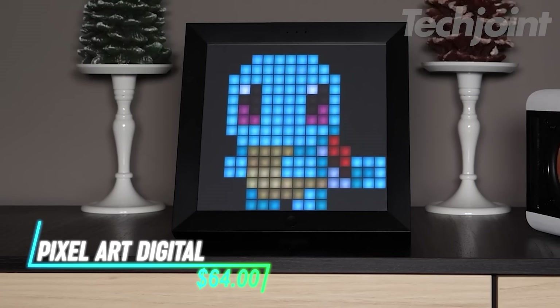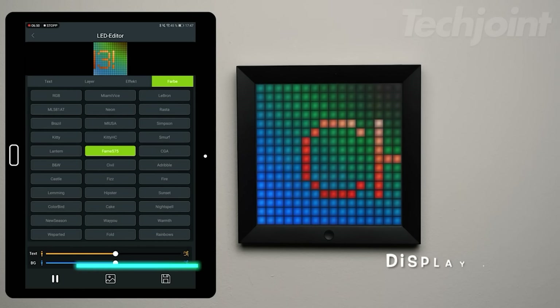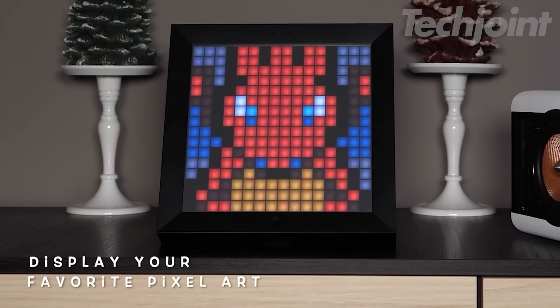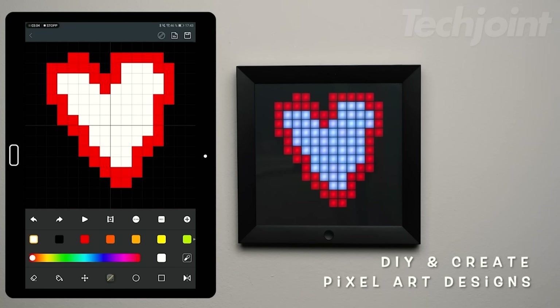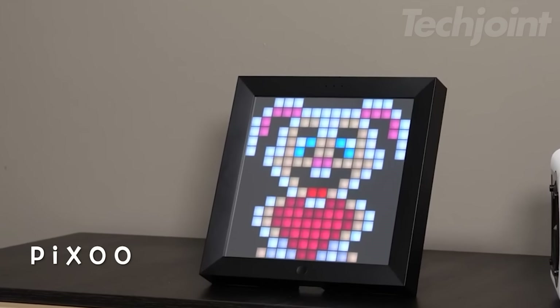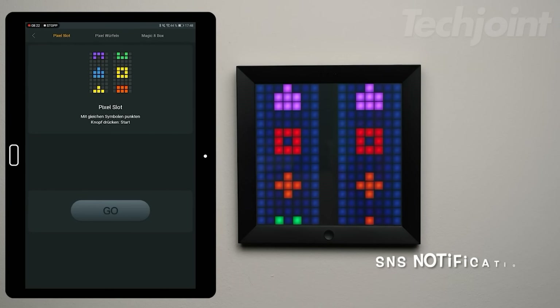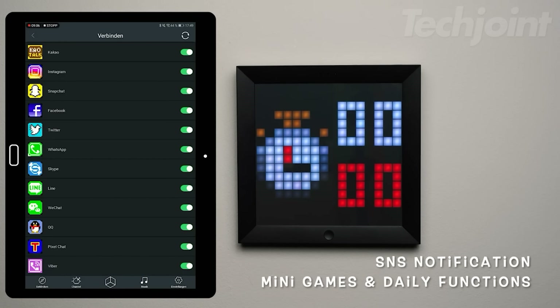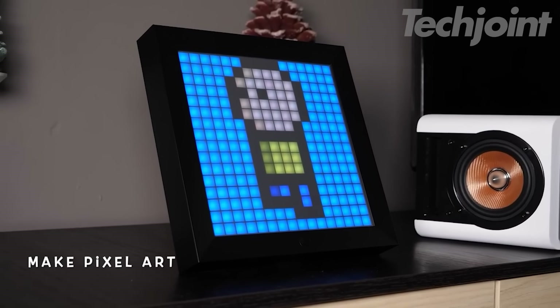Looking for a unique and versatile addition to your desk or gaming setup? The Digital Frame is a fun and functional device that displays pixel art, animations, weather, time, and more. Choose from a vast library of pre-made designs or create your own using the Divoom app. With its sleek design, multiple display options, and built-in speaker, the Pixoo is a great way to express your creativity and add a touch of personality to your space.